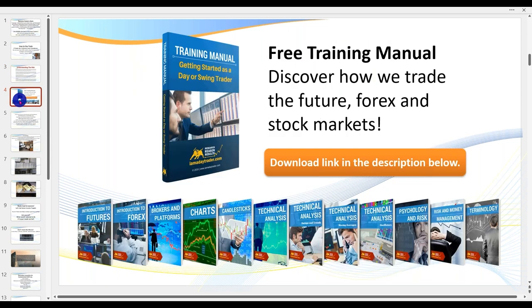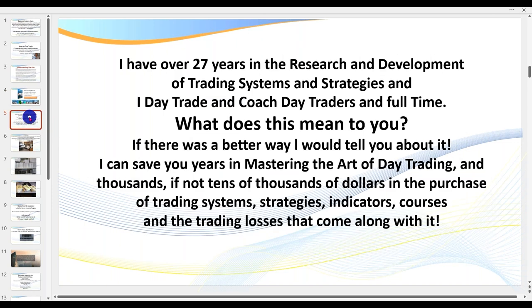You can also click on the link below to get hold of one of my free training manuals. I've got a couple of manuals — you can get 'The Truth About Day Trading' or another manual where I cover a lot of different subjects. I've been doing this for over 27 years as a full-time trader, researcher, and now a coach.